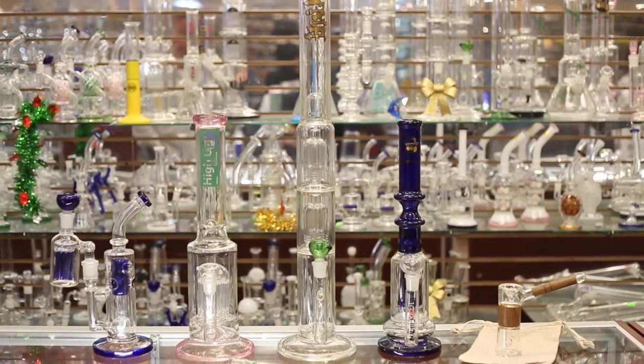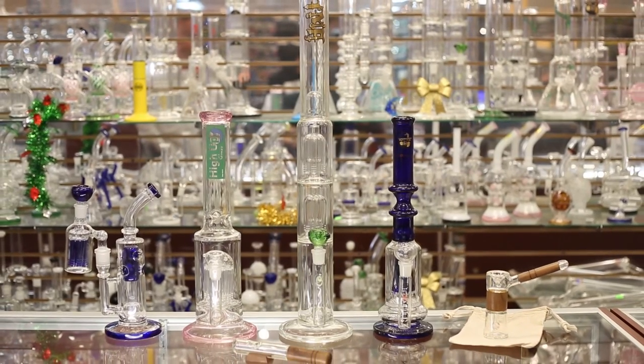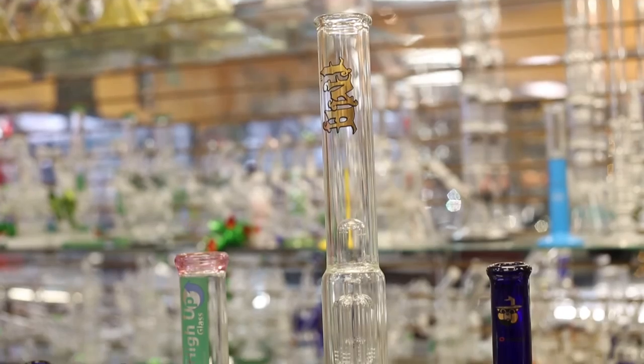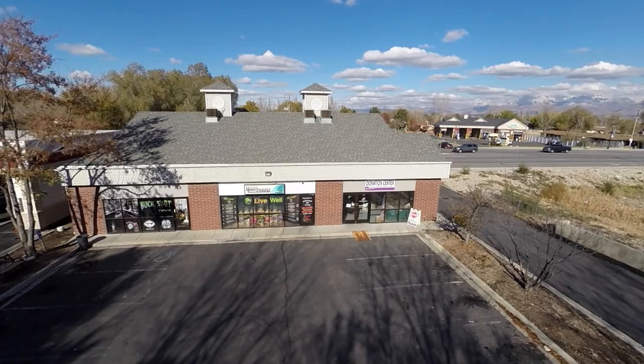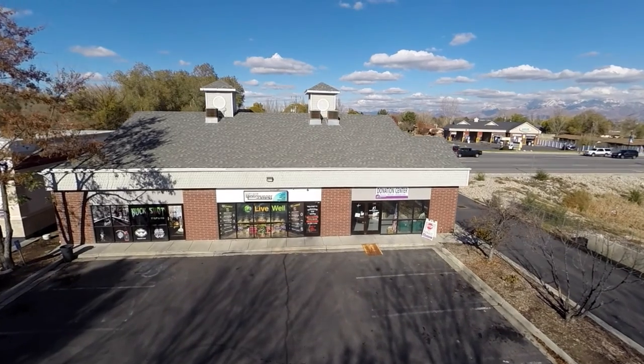If you are looking for glass, we have one of the biggest selections in Utah. We have Dr. Green Thumb glass, Smokey's, and many other USA made glass. We carry over a thousand e-juice flavors.